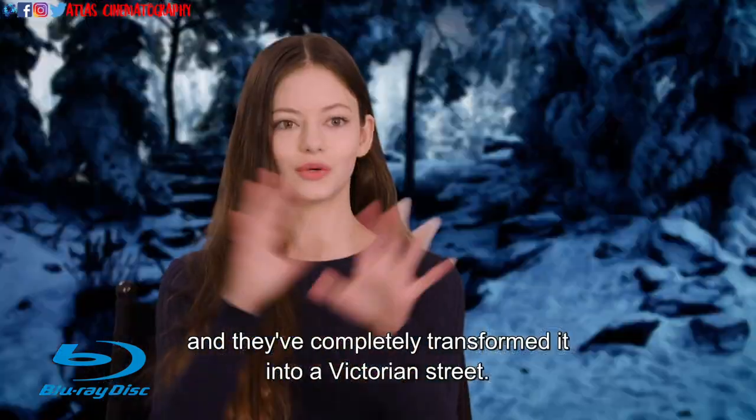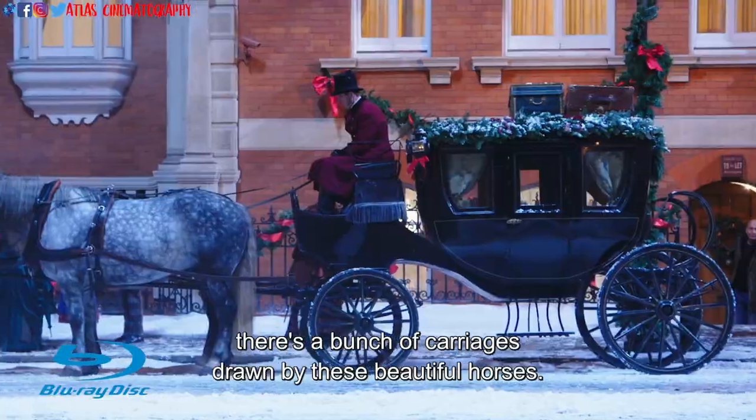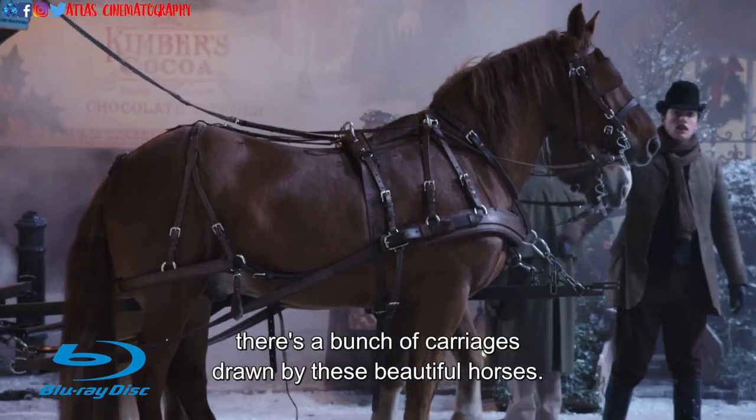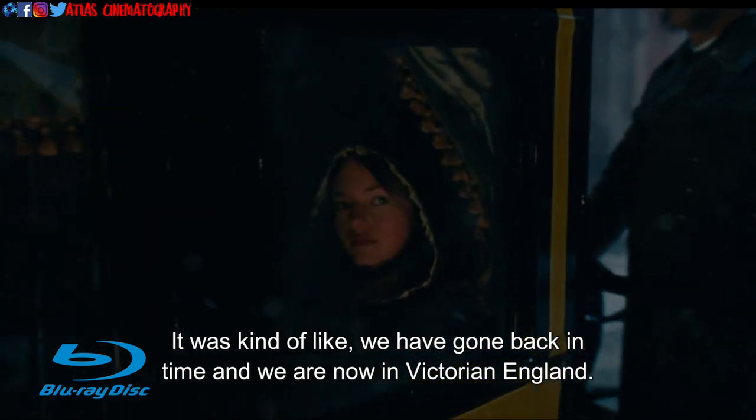We're on one of these streets and they've completely transformed it into a Victorian street. There's snow on the ground, there's people in the crazy outfits, there's a bunch of carriages drawn by these beautiful horses. It was kind of like we have gone back in time, and we're now in Victorian England.